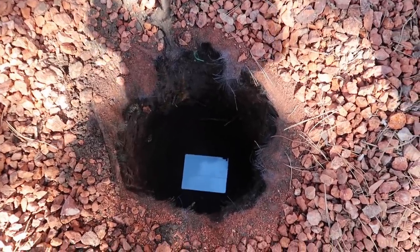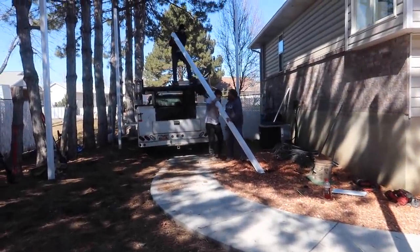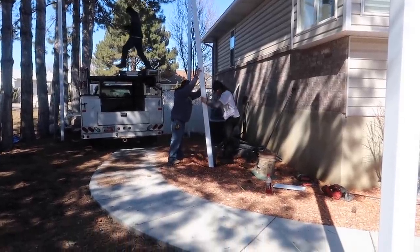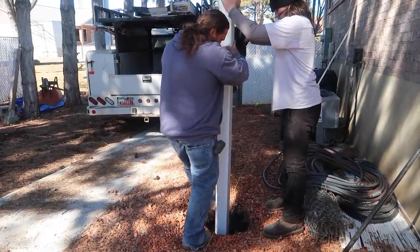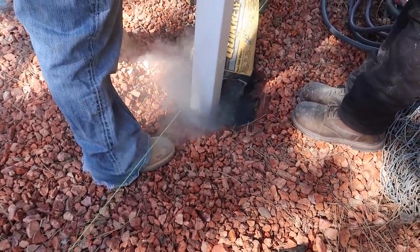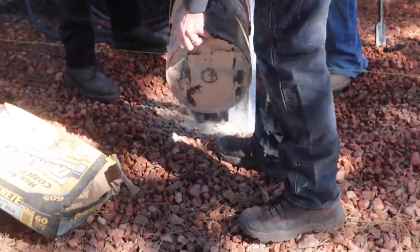It's a good size hole! Good size hole — I'm happy with it.